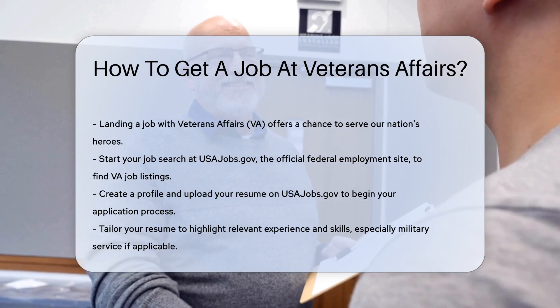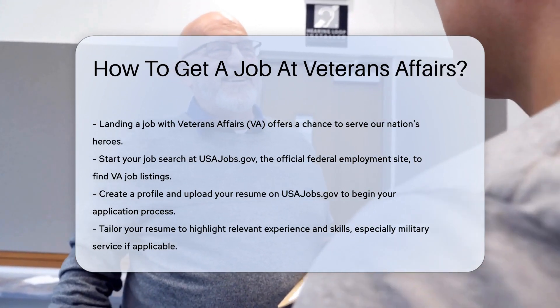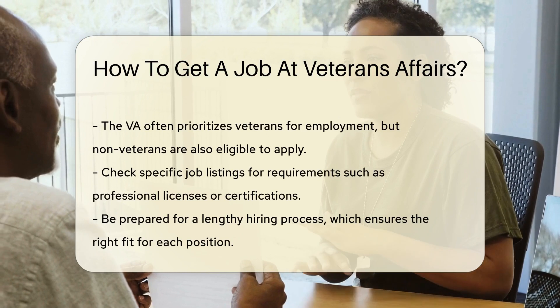First, start with a visit to usajobs.gov. This is the federal government's official employment site. Here, you'll find all VA job listings. Create a profile. Upload your resume. Your journey begins.